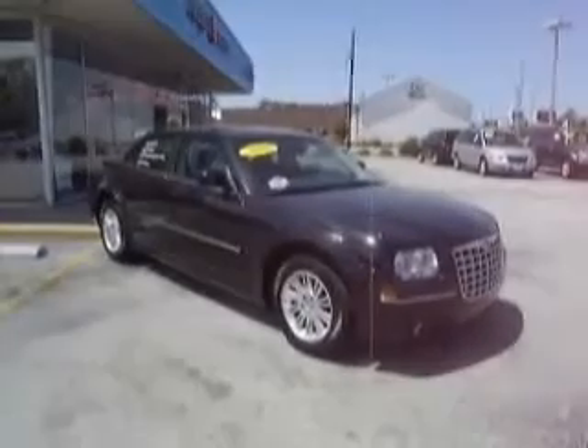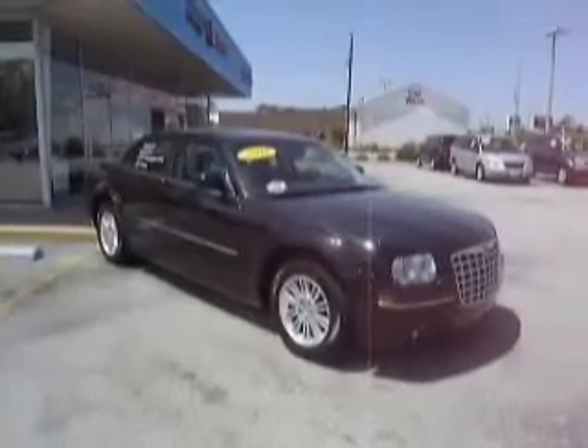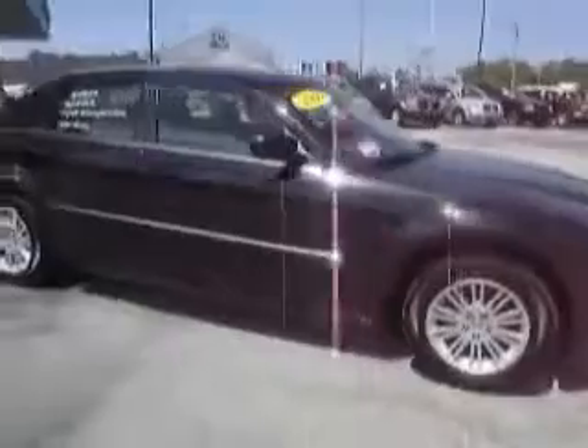Here we are on location at Mike Toler Chrysler Dodge Jeep in Morehead City, North Carolina, looking at another quality pre-owned vehicle. This is a 2009 Chrysler 300 Touring with 29,000 miles. This vehicle is ready to go.